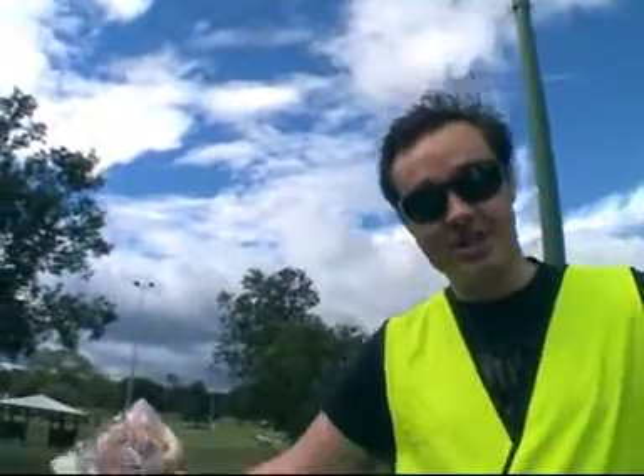Hey, my name's Rowan and I'm one of the staff members here at Easterfest. Welcome to the setup video blog — I'm just going to show you around. This is Queen's Park in the middle of Toowoomba, and in just two weeks this is going to be transformed into the main festival grounds for Easterfest 2009. Let's check it out.